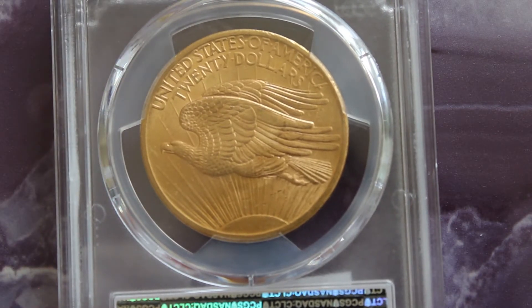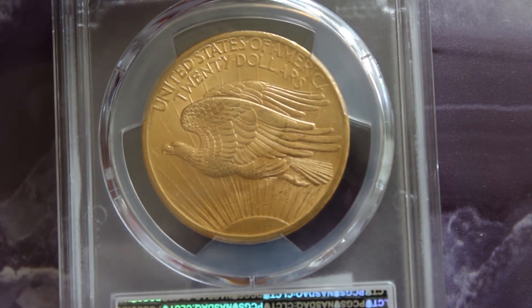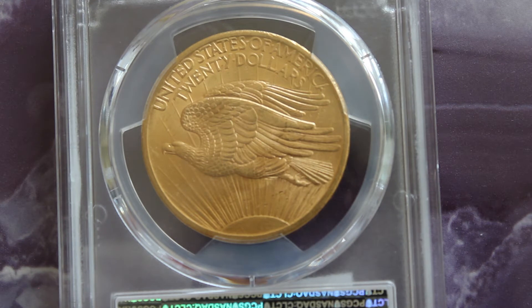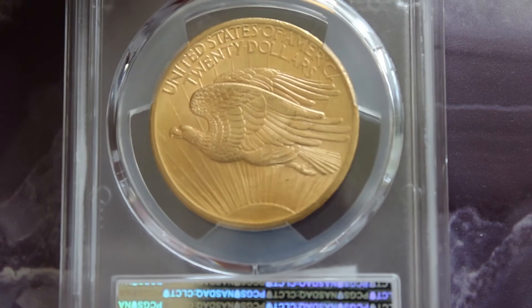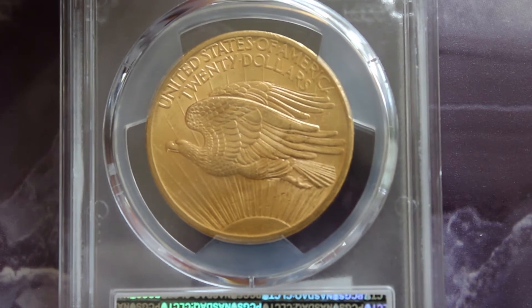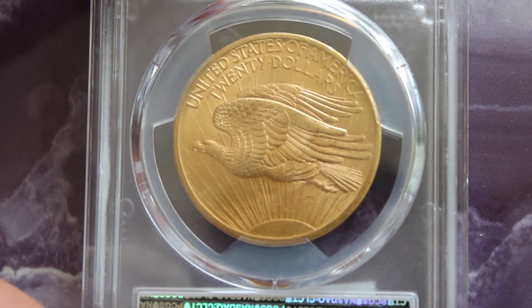On the reverse you have the majestic eagle flying west with the sun setting or rising. I would say this is one of the prettiest eagle-in-flight designs, and you can see something a little different about this coin.